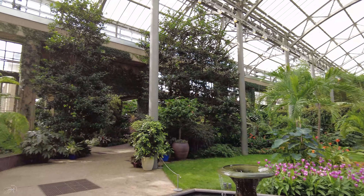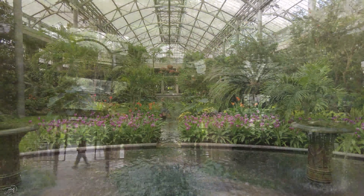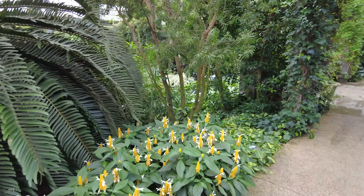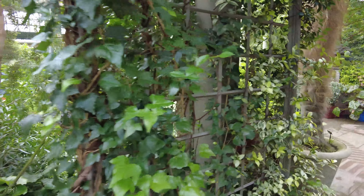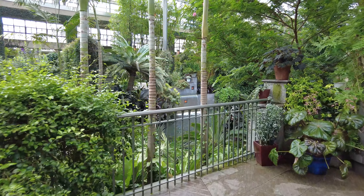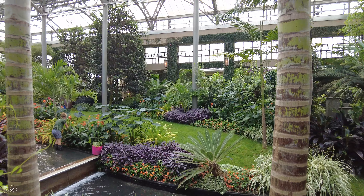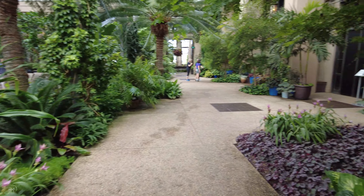Longwood Gardens is not just a regular botanical garden. Of course if you come here you're going to enjoy native and exotic plants, but they also hold different events and performances. This place is very much known for its dancing fountain — yes, they do have a huge fountain.